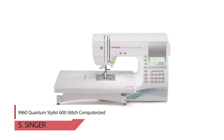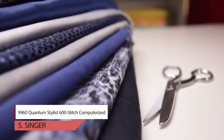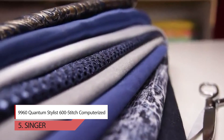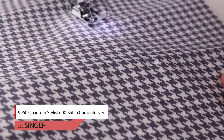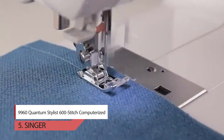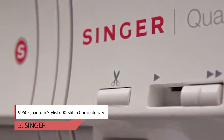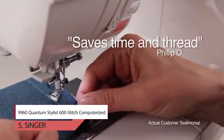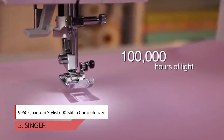Number five: Singer 9960 Quantum Stylist 600-stitch computerized sewing machine. This portable sewing machine has lots of easy-to-use features to allow you to fulfill your creative dreams. It has a large selection of stitches including basic, stretch, and decorative stitching for fashion sewing, quilting, home decor, and crafting. There is also a selection of fonts for personalized projects. Threading the machine is so easy that you can have the entire machine threaded from spool to needle eye quickly, with the built-in needle threader threading the eye of the needle for you, eliminating eye strain and frustration.